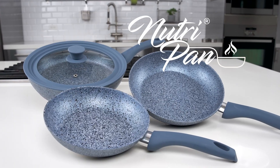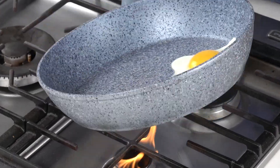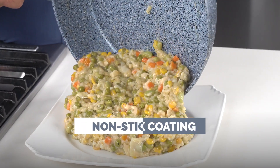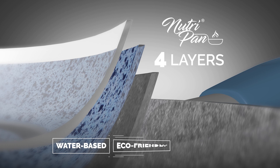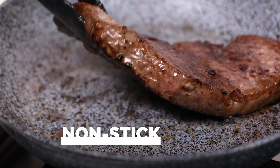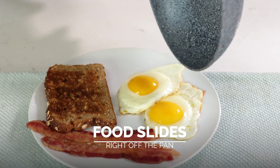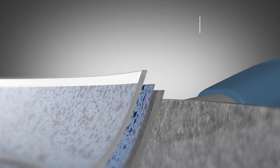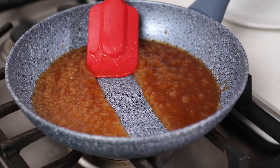Introducing NutriPan — a revolutionary cookware system that embraces breakthrough technology in non-stick coating paired with the power of steam. The NutriPan uses four layers of a proprietary blend of water-based, eco-friendly non-stick coatings with a long-lasting, non-stick, scratch-resistant surface so your food slides right off the pan. Coupled with NutriPan's robust forged construction, this is the last pan you'll ever need to buy.